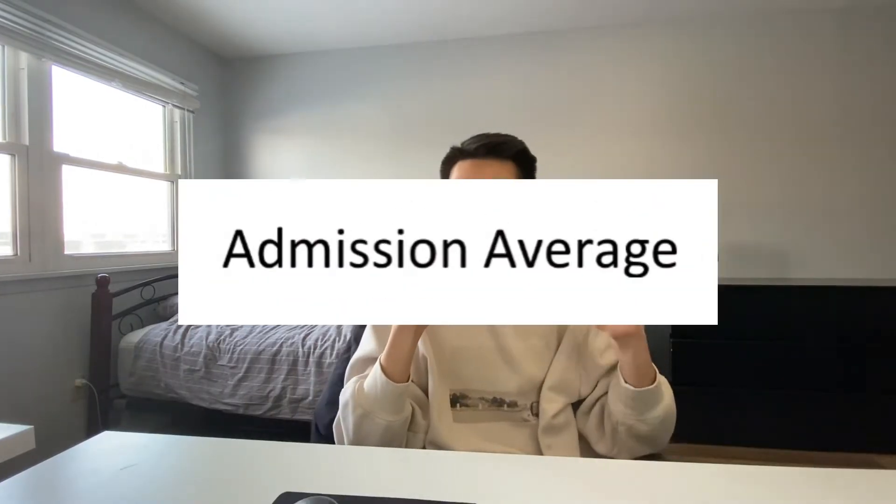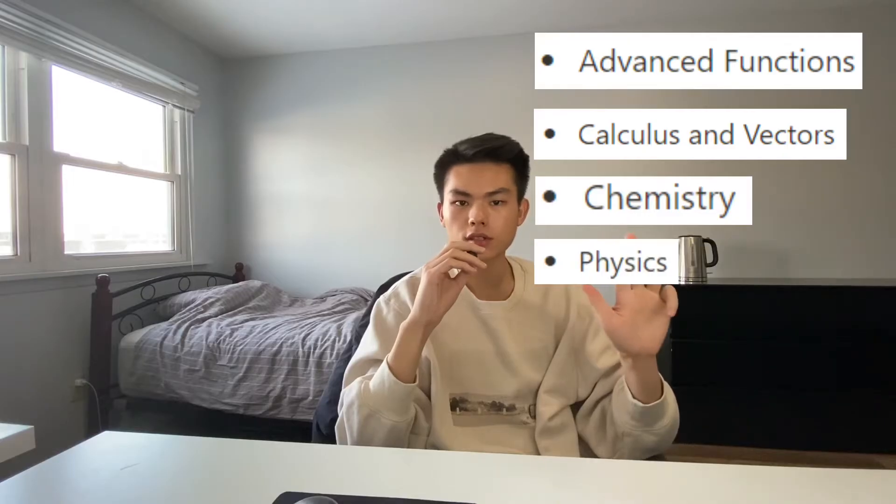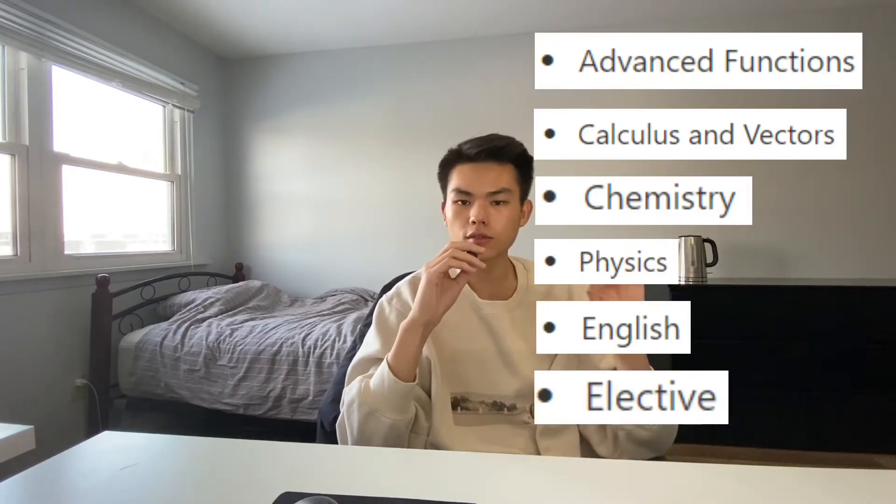The first thing I'll be talking about is admission average. Your admission average is based on six grade 12 courses: advanced functions, calculus and vectors, chemistry, physics, and English, and also one elective of your choice. Most of the time, averages are calculated based on the marks available at the time for review, and you may include grade 11 courses if more recent marks are not available. For example, I did early acceptance, so I used my English 11 mark at the time since I didn't have my English 12 mark.